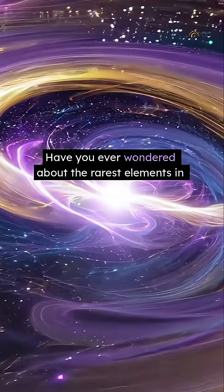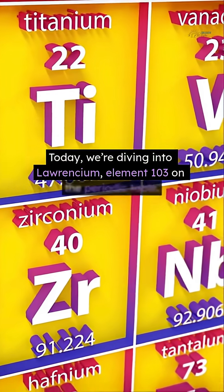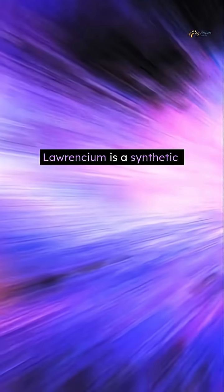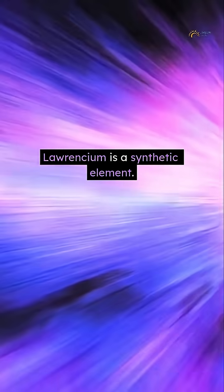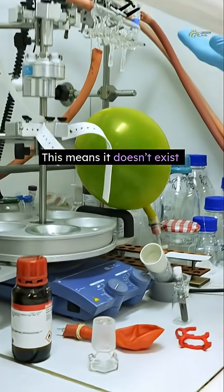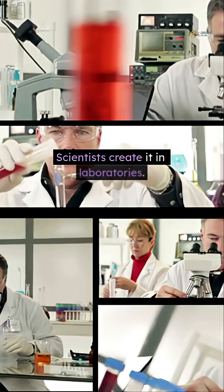Have you ever wondered about the rarest elements in the universe? Today, we're diving into Laurentium, element 103 on the periodic table. Laurentium is a synthetic element. It was discovered in 1961. This means it doesn't exist naturally on Earth — scientists create it in laboratories.